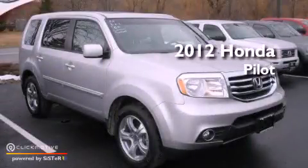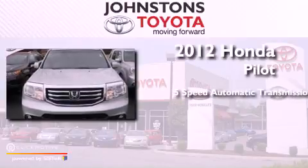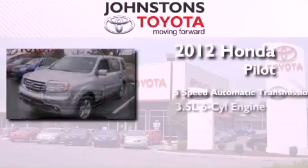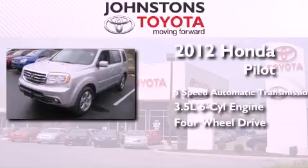This is a 2012 Honda Pilot. This crossover has a 5-speed automatic transmission, a 3.5-liter V6, and the added capability of 4-wheel drive.